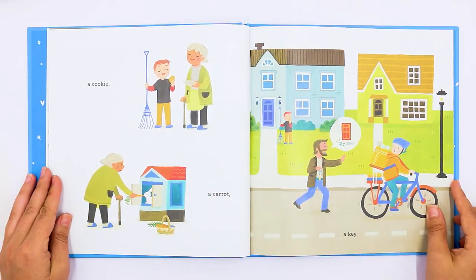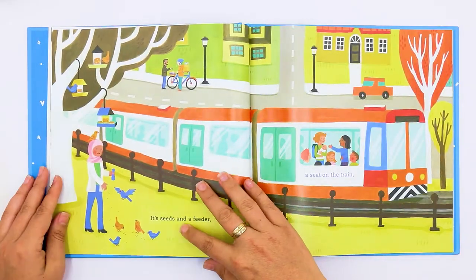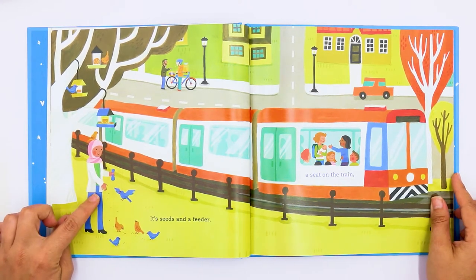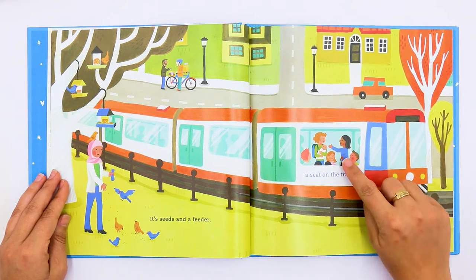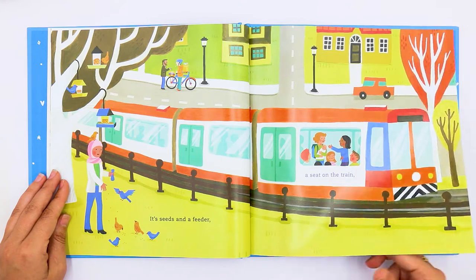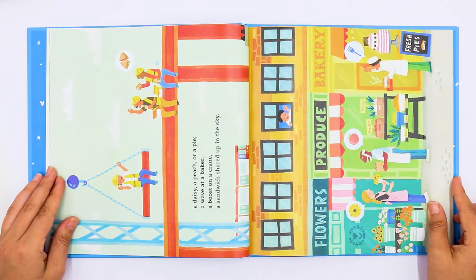A cookie, a carrot, a key. It's seeds and a feeder — this lady's feeding the birds. A seat on the train. This lady is giving up her seat for this lady with a baby. A daisy, a peach, or a pie.